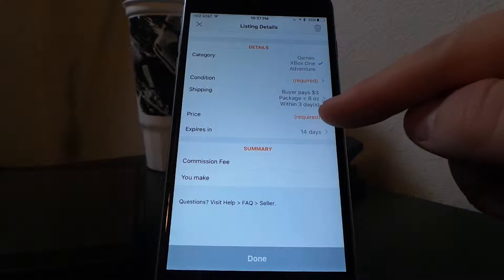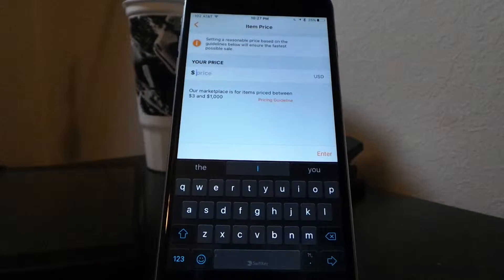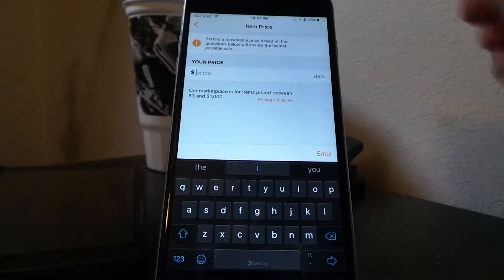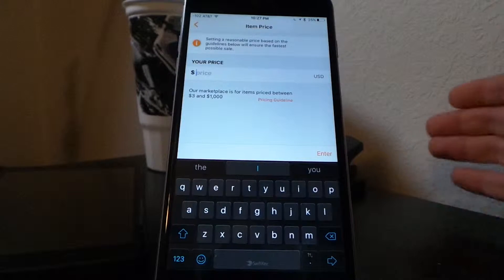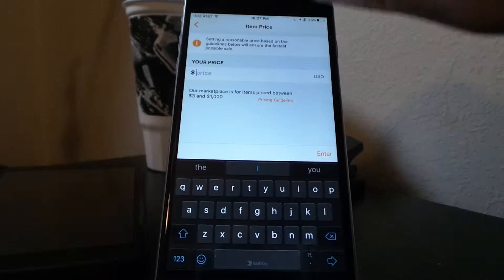Down here is the price field. One thing GameFlip does not allow is entering amounts like $3.50 or $5.50 — it rounds up to the nearest dollar. Do keep that in mind that you can only enter a whole dollar amount, otherwise it will round automatically. Also, the minimum price is $3.